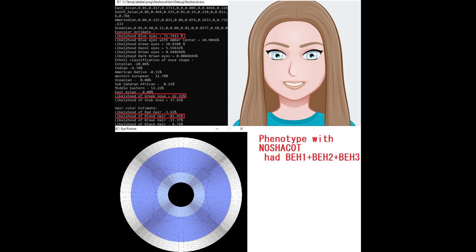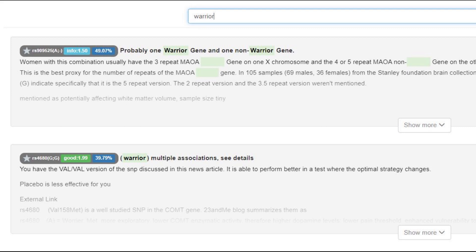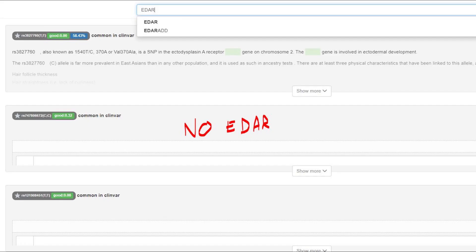She's also predicted to have a Greek-shaped nose and blonde hair. She had BH1 plus BH2 plus BH3 like the previous woman, but unlike the previous woman, she did not have any exotic non-European genotypes. She had the warrior gene with the IO variant, which is typical for non-Europeans but is also found in Europe. This means quicker reuptake of dopamine, less dopamine in the system, and better stress resilience. She did not have derived EDAR, the gene implicated in mongoloid facial features.